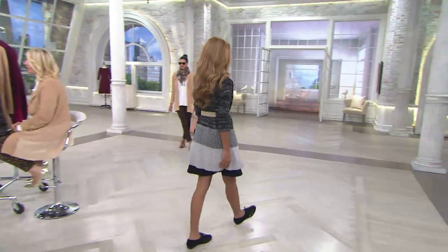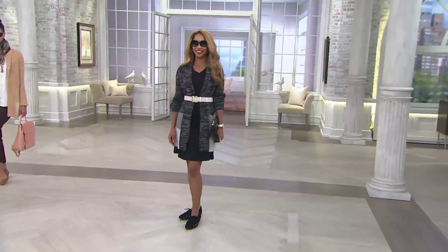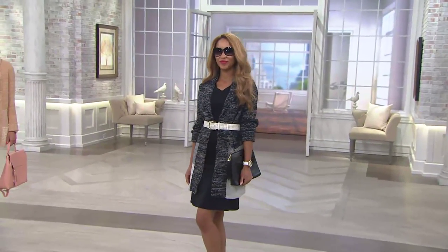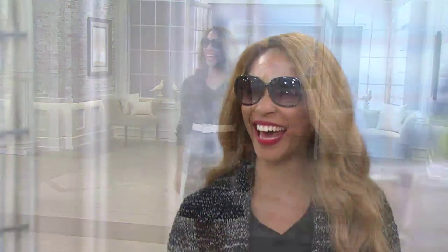How cute are you, Miss Brenda — just super cute. Little clutch bag. You're like the girl going back to college. Or you could be the very attractive college professor. Customer top rated. Monthly payments of $20.